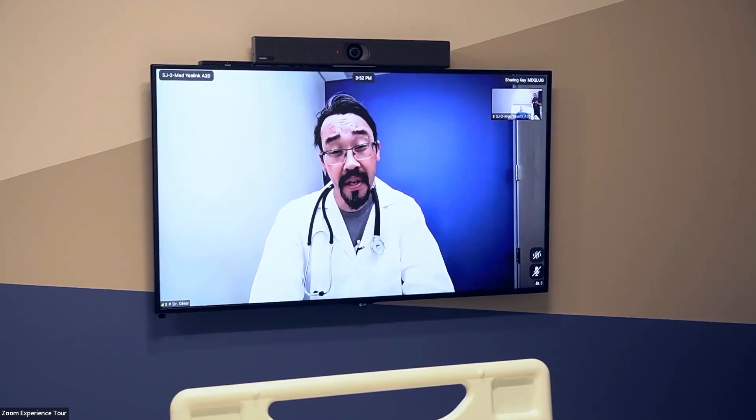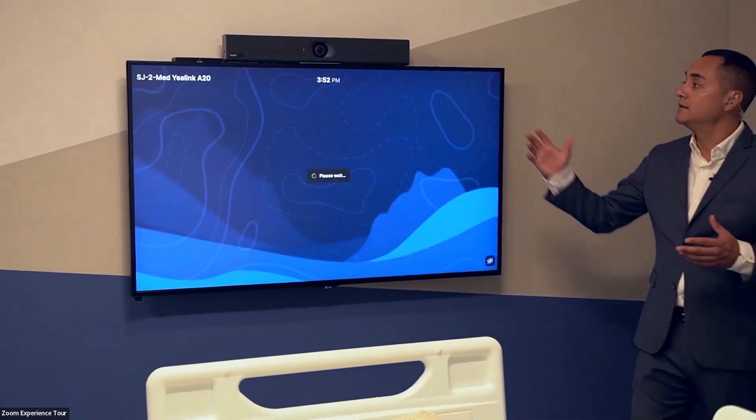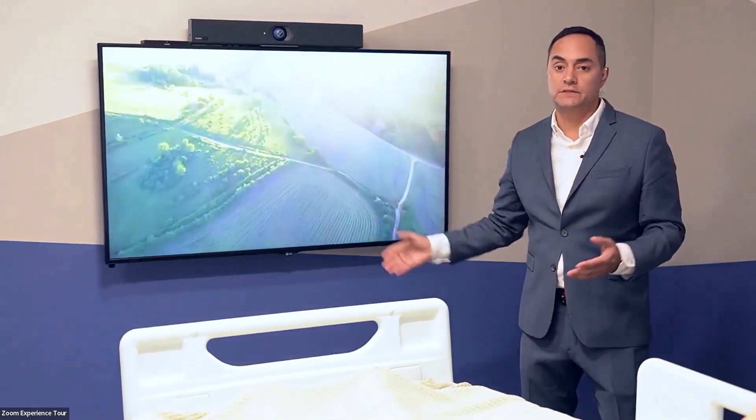In my opinion, it looks like you're going to need surgery today. So hold tight, Johnny. Now, just like that, the call is hung up by the doctor, automatically closes the privacy shutter, and goes right back to the television infotainment system.